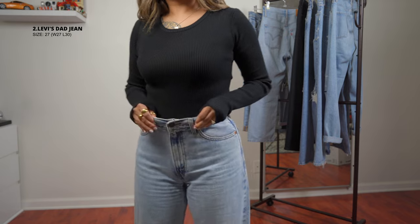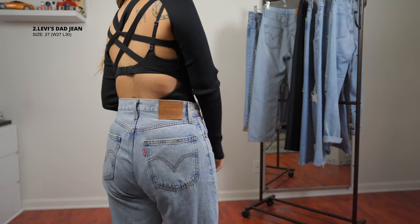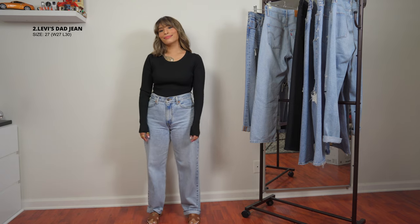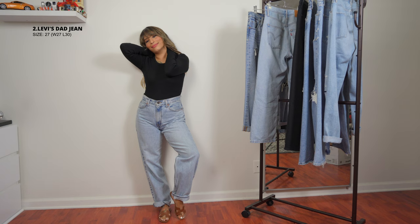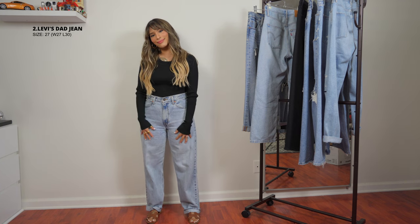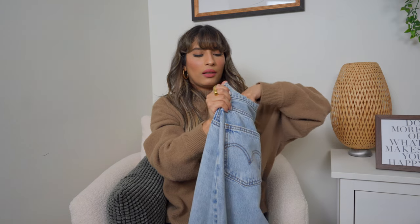I also have it in black, which I'll show you later. This next pair is also Levi's — actually all of them are Levi's except two, which are AG Goldie, my two favorite brands. This one is a 'sad jean' — it's baggier and looser fitted than the straight leg. It's more comfortable; it does fit me long but I fold it a bit and it looks good folded. It's kind of like a mom jean but looser — fitted around the waist and stomach, then gets looser, and tapers slightly at the ankle. It also looks great from behind.